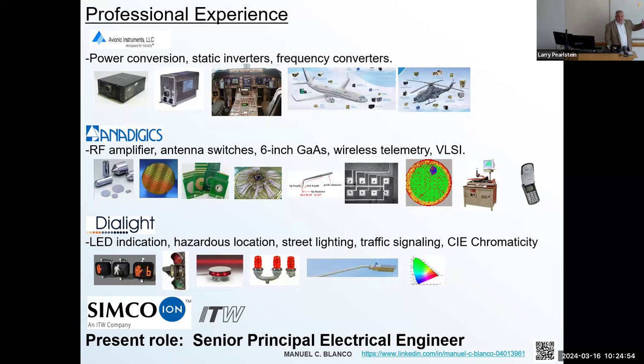I also designed illumination crosswalk clusters used in chemical and hazardous location type environments.